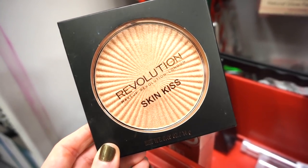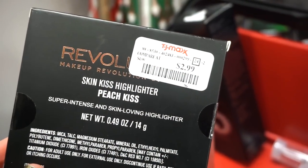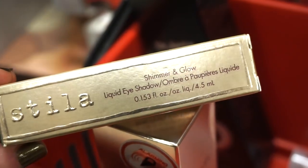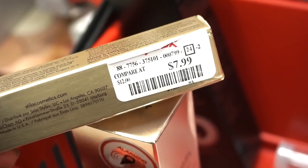A few weeks ago we saw some Makeup Revolution highlighters, but I don't recall seeing this one — it's very large, in Peach Kiss, and it's $2.99. Then there's one of the Stila Shimmer and Glow products — I don't think we saw this shade before. It's $7.99 and it's in Vivid Jade — a gorgeous green.